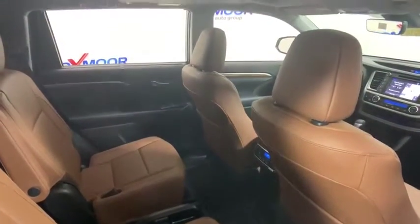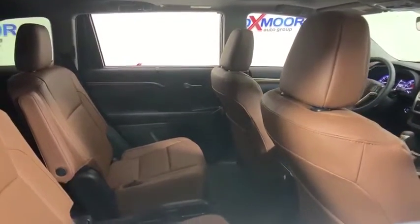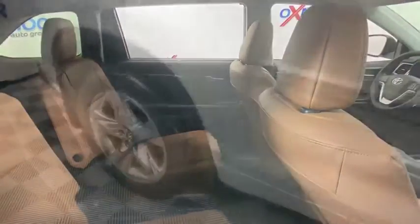Fog lights, heated front seats, CD player, electronic stability control, overhead console, tachometer, power moonroof. Come see the car for yourself.